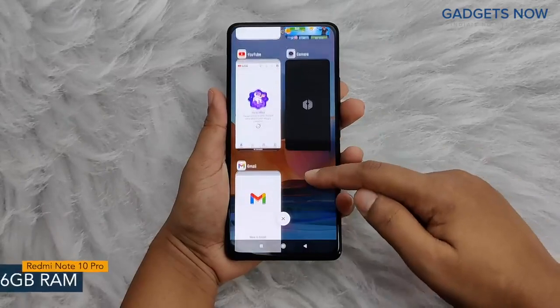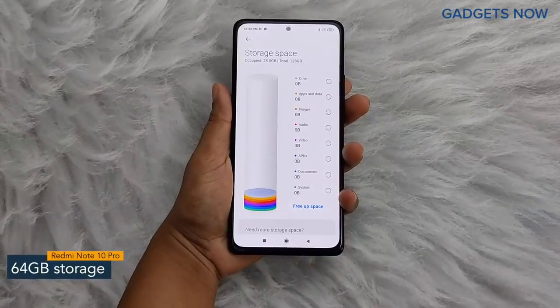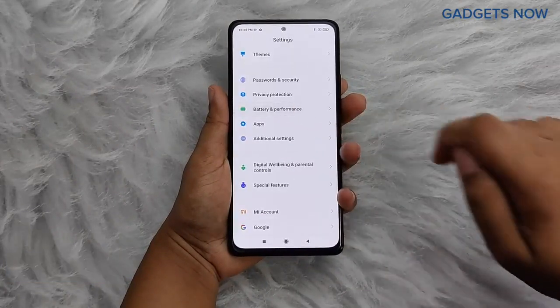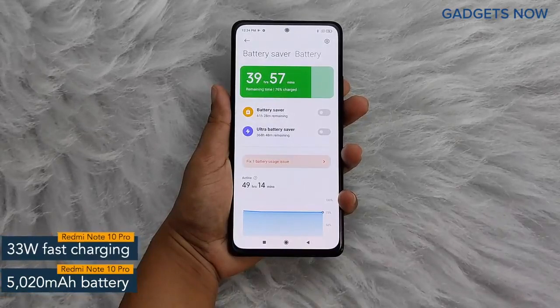For multitasking, you'll get 6 GB of RAM, and the internal capacity of the smartphone is 64 GB, which can be further expanded up to 512 GB. Redmi Note 10 Pro offers a 5020 mAh battery powered by a 33-watt fast charging facility.